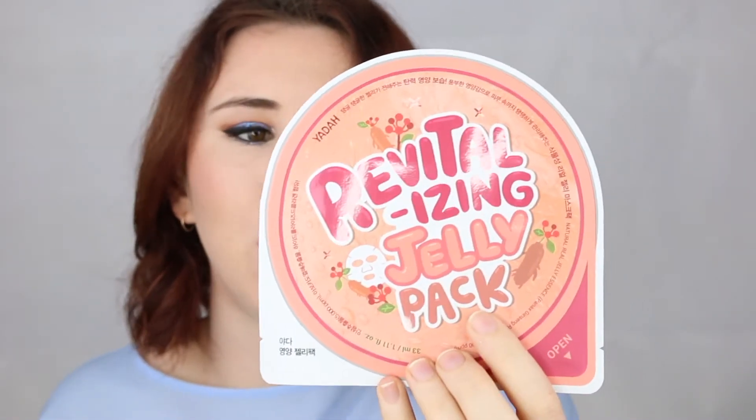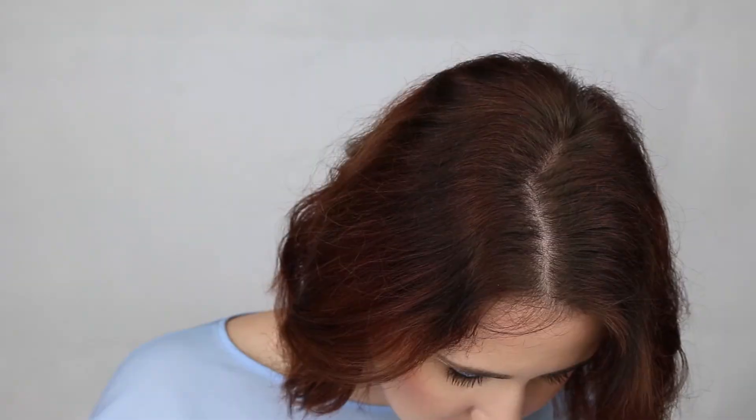Next is the Yada Revitalizing Jelly Pack, which comes in a cute little pack. It's designed to revitalize and restore aging skin and bring it back to its youth.